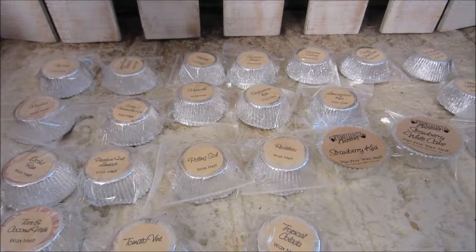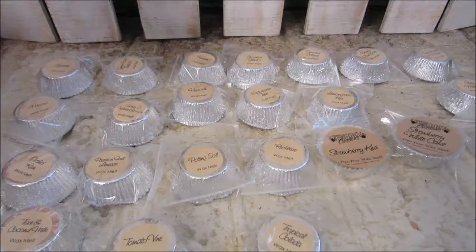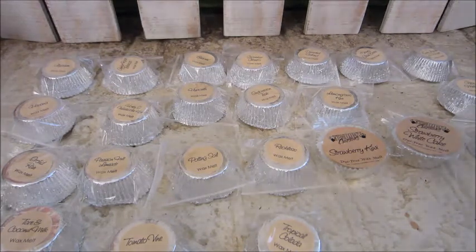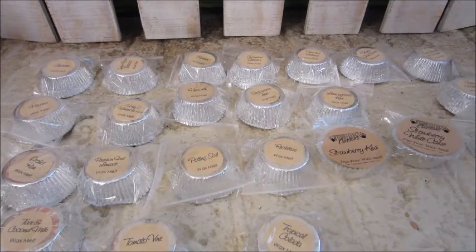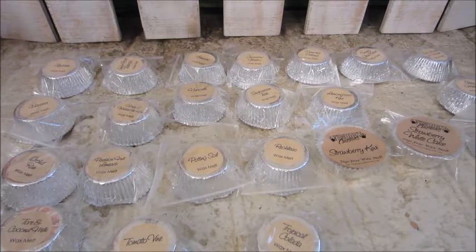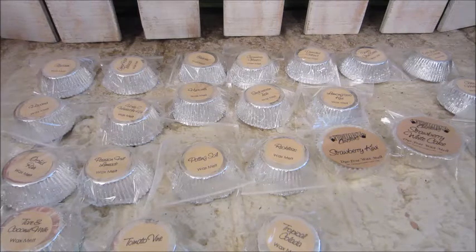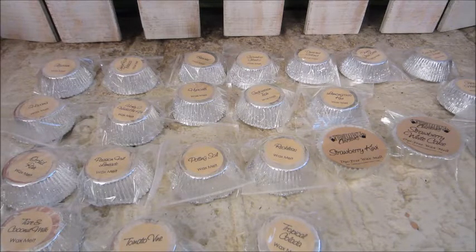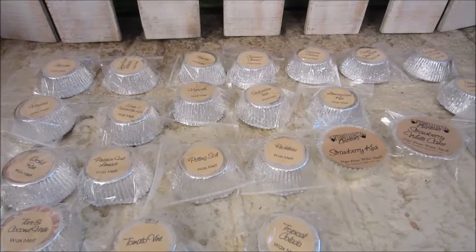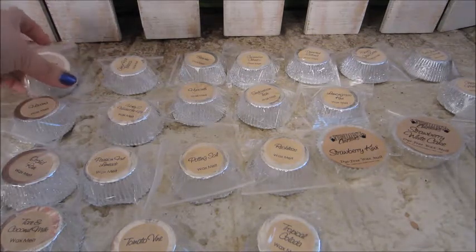Hi everyone, welcome back to my channel. Today I have a wax haul for you. This is my 10 Digit Creations haul for the month of March. Every month 10 Digit Creations introduce some new scents and they offer them at a discounted price. You can only order one of each of the new scents, and that is what I did here. Also I picked up their scent of the month, which they package up and make available for you as well. So let me go through and share with you the scents.